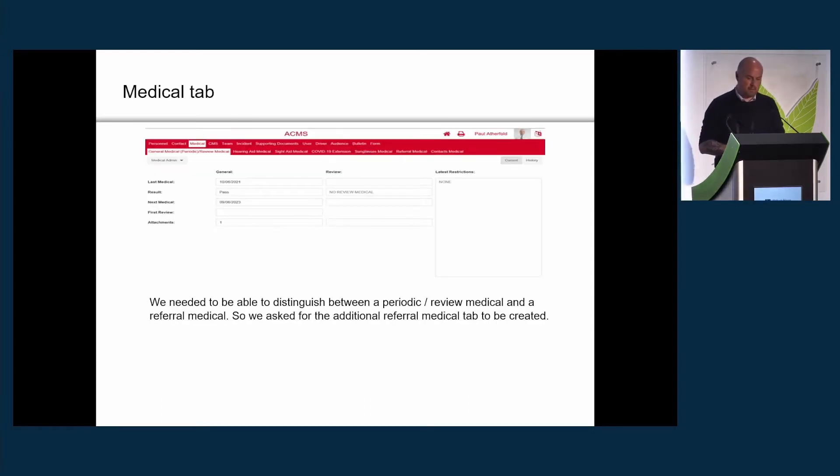For example, in the medical tab, we needed to distinguish between a review medical and a referral medical because they're not quite the same thing. A review medical is where the doctor wants to see you back after a periodic medical, whereas a referral is where, say, a driver has been in an incident and reports trouble sleeping, so we send them for a referral. The team kindly put that extra distinction in for us.